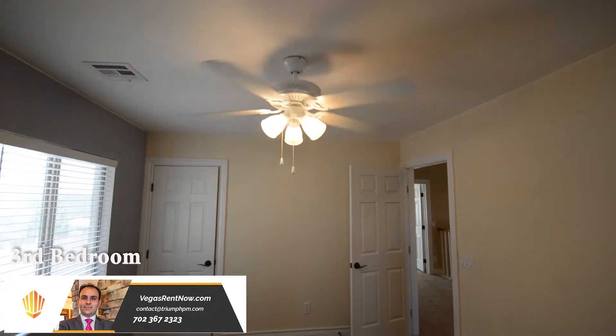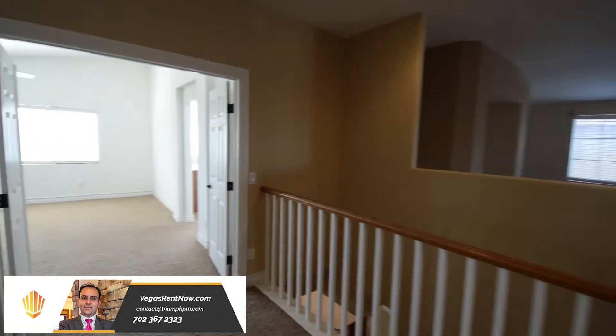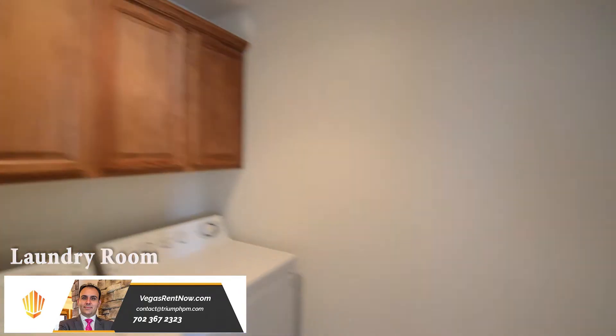The third bedroom has a ceiling fan with light, window blinds, and a walk-in closet. The laundry room has a tile floor, storage cabinets, and the washer and dryer are included in the rent.